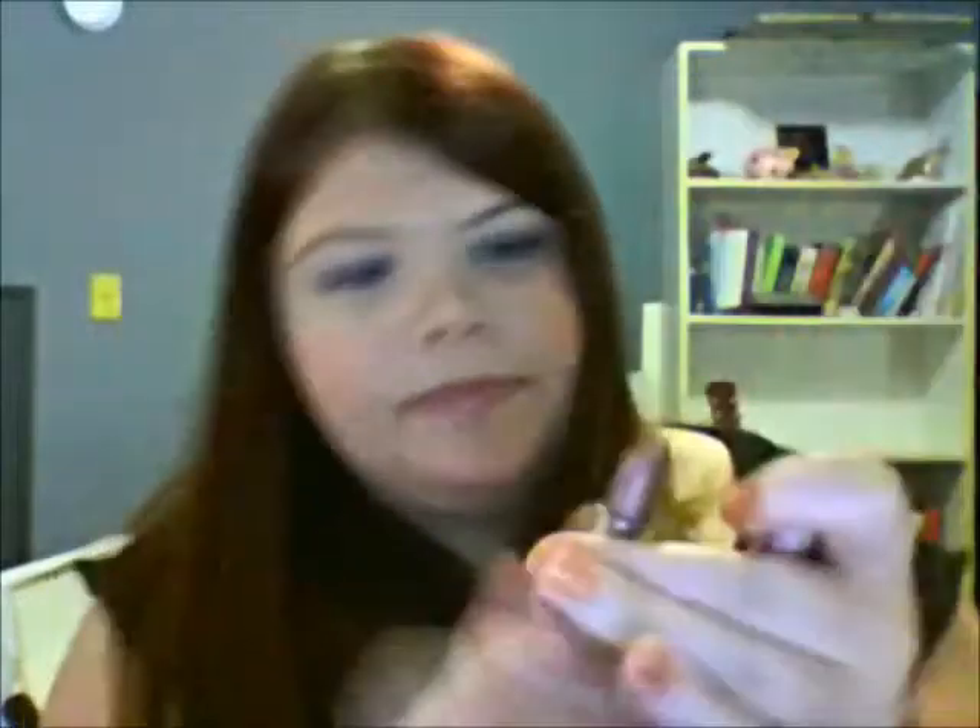Then I have this essence one that I got from Ulta because it was pretty cheap, and I thought it would be a great fall color. It looks like that — it's essence and the color is Glamour Queen. I think it was only like $2.